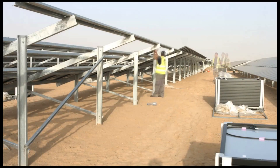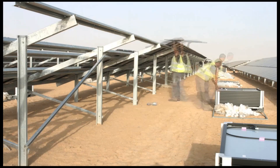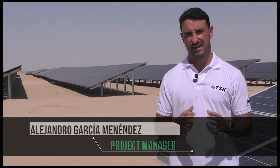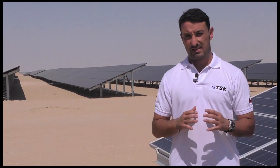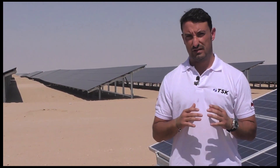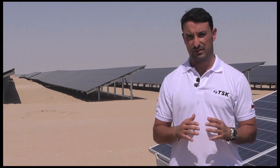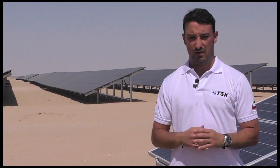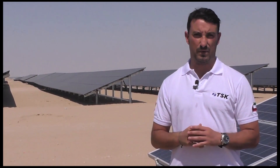The 52,960-panel facility — the Shagaya project — is the first solar project in Kuwait and also the first project from TSK in the country. TSK spent 10 months for the construction of this 10-megawatt photovoltaic plant, using almost 160 people, most of them from local companies.